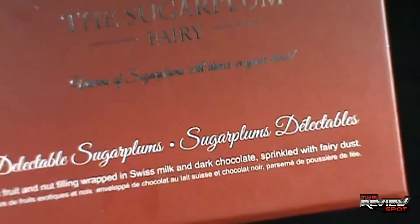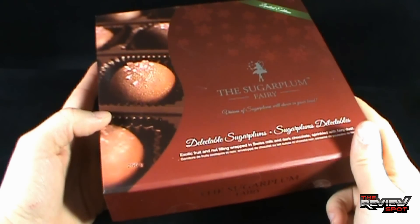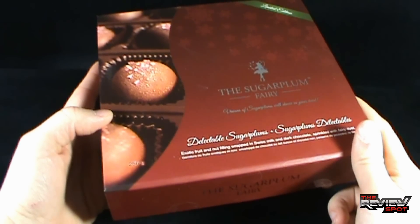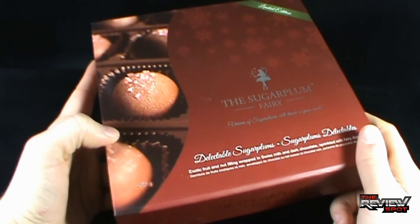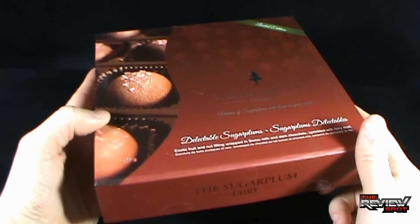Visions of sugar plums will dance in your head. Spot got this actually as a gift for Christmas — a gift. And as my gift to you, I figured I would show these off. These are incredibly, oh, they're so good. So incredibly good.